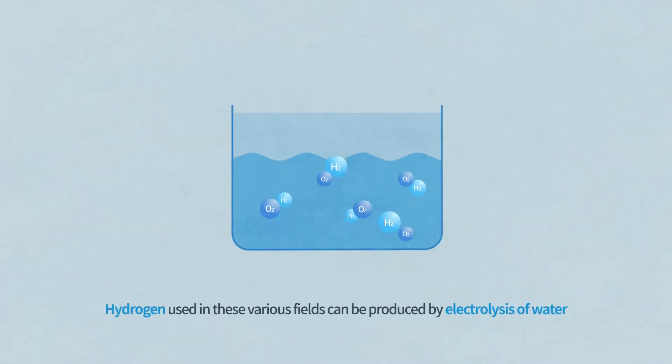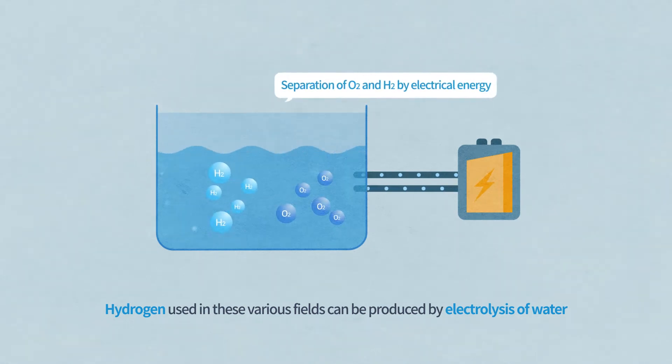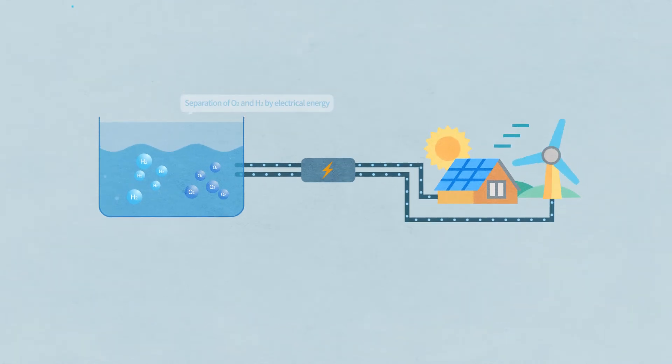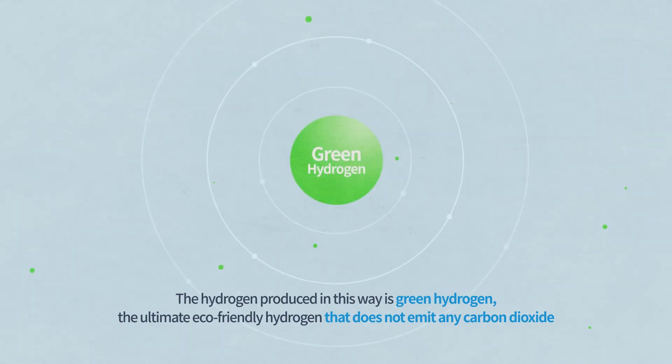Hydrogen used in these various fields can be produced by electrolysis of water — the separation of O2 and H2 by electrical energy. Hydrogen can be produced from surplus electricity through renewable energy generation, such as solar power and wind power, which is increasing recently. The hydrogen produced in this way is green hydrogen, the ultimate eco-friendly hydrogen that does not emit any carbon dioxide.